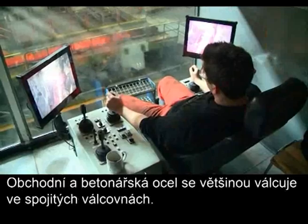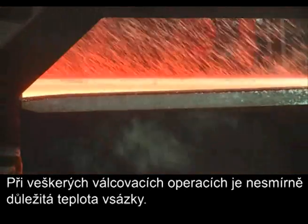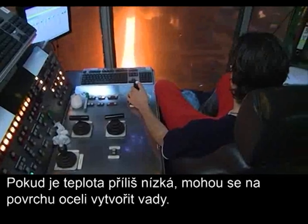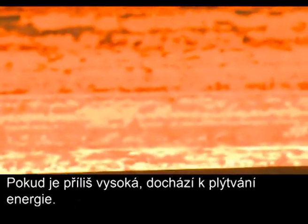Merchant bars and rebars are usually rolled in continuous mills. In all rolling operations, the temperature of the stock is crucial. If the temperature is too low, surface defects can form on the steel. If the temperature is too high, energy is wasted.